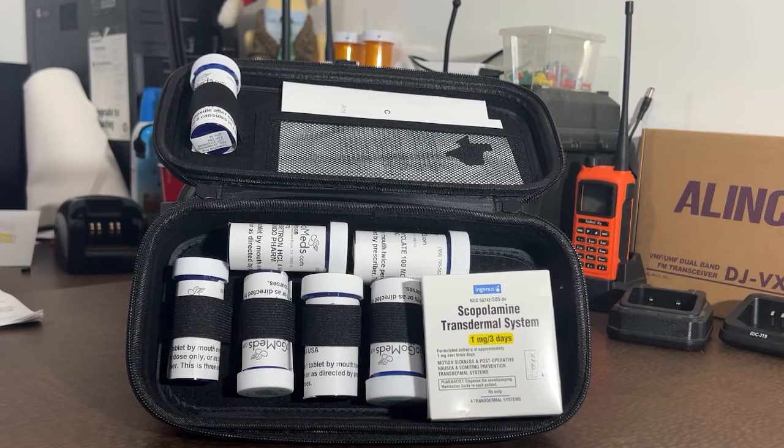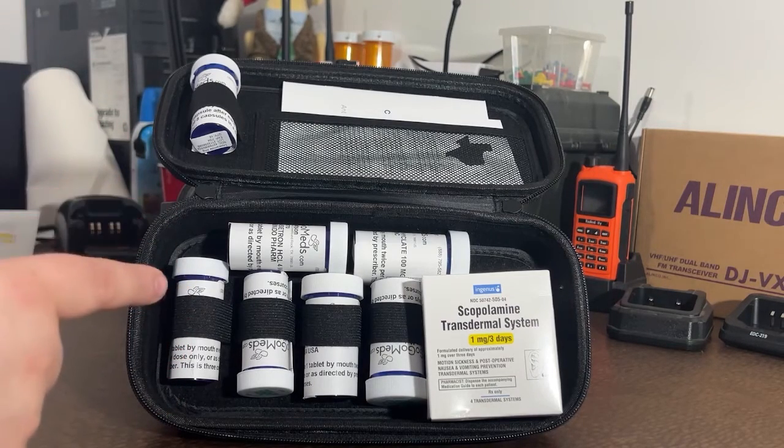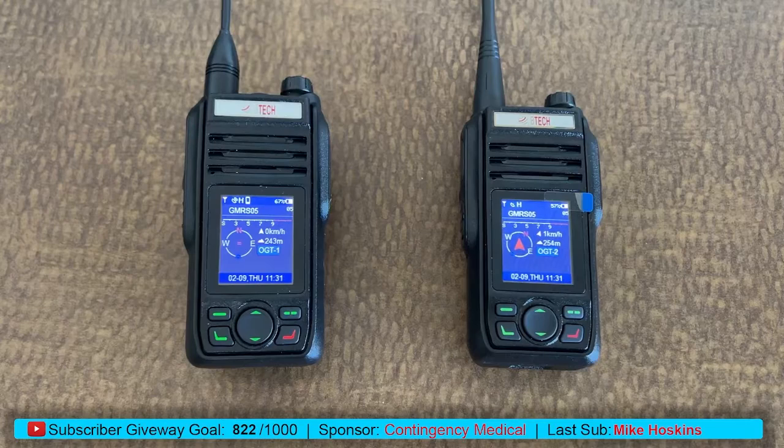I'd like to thank Contingency Medical for sending us this pack, allowing us to take a look at it, and giving our users a discount code. We're going to pop the discount code up in the top right here — that will save you some money off one of these packs. Go visit Contingency Medical, let them know we sent you, and that you appreciate them supporting the channel. Again, huge shout-out to Contingency Medical — they are the first sponsor of this channel. Don't forget, you can use discount code OGTECH10 for $10 off at contingencymedical.com.